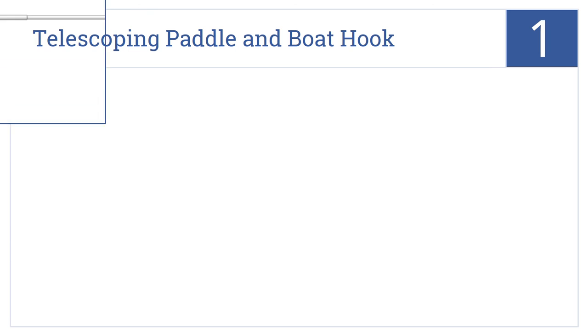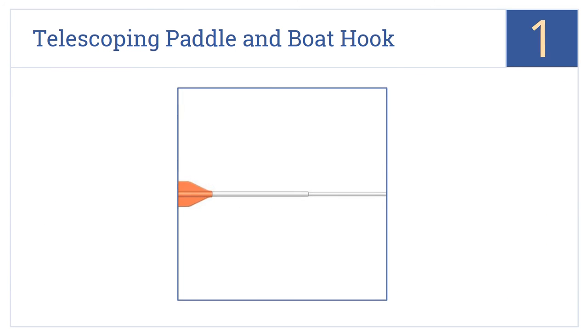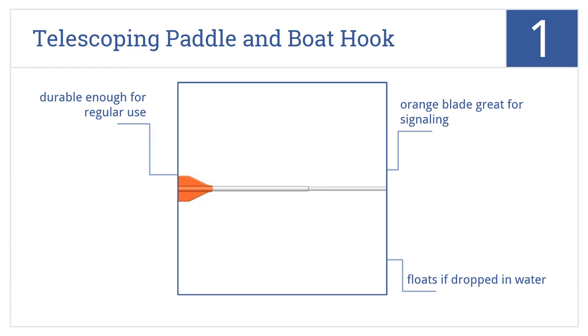And coming in at number 1 on our list, the Davis Instruments telescoping paddle and boat hook is perfect to keep on hand for use in an emergency, when getting a raft or dinghy hooked could be all important. The orange blade is great for signalling, and it floats if dropped in water. It's durable enough for regular use.